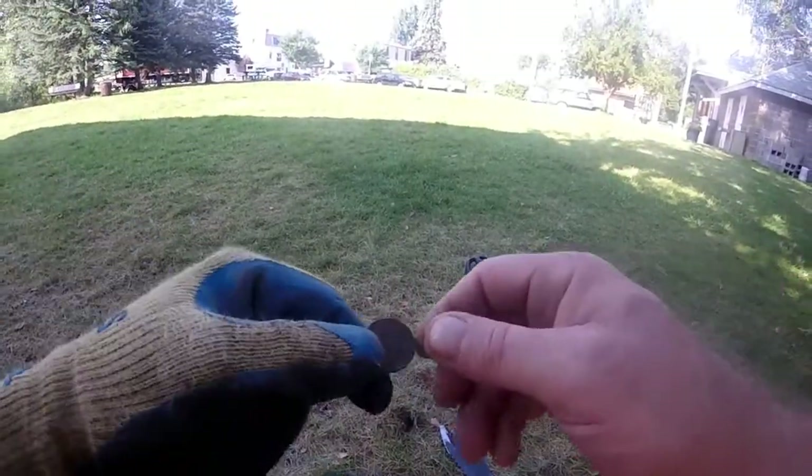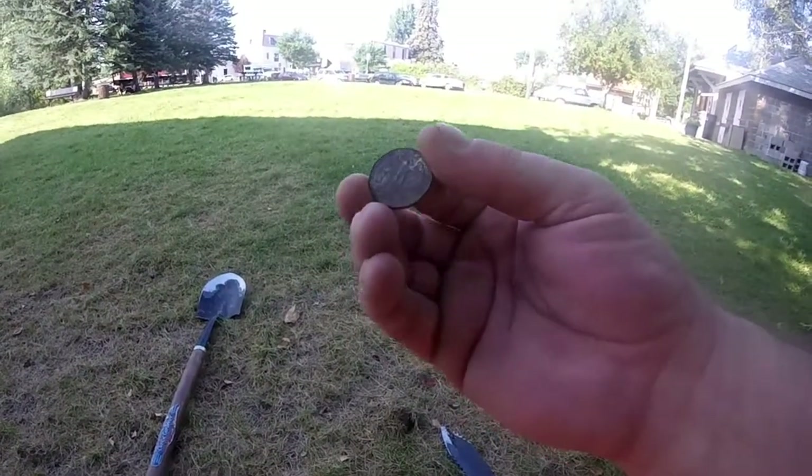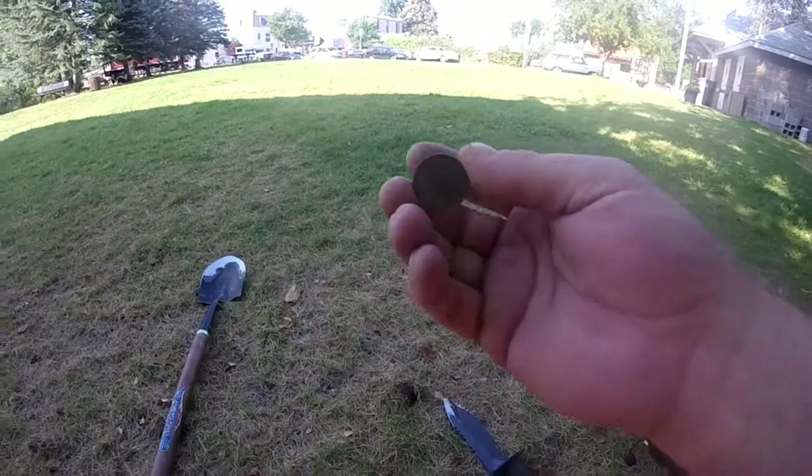Out of that hole there, one inch deep — 1997 quarter. All right, on to the next.